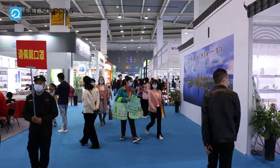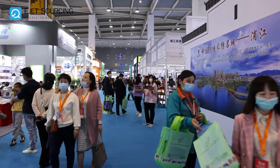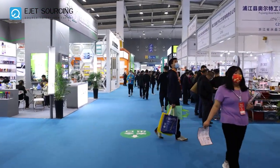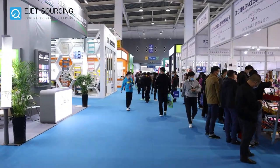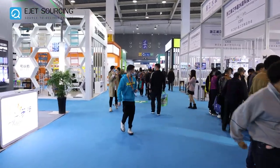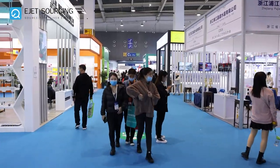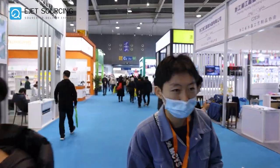Now this is the C2 area which has daily necessities and craft decoration products. We really hope that you liked our tour of the fair. Please subscribe to our YouTube channel to see more similar videos in the future.